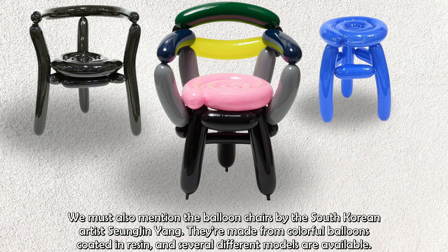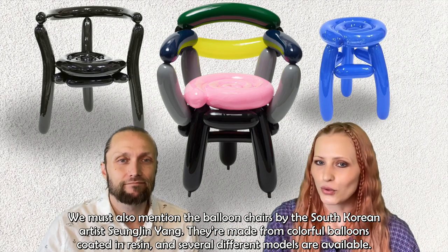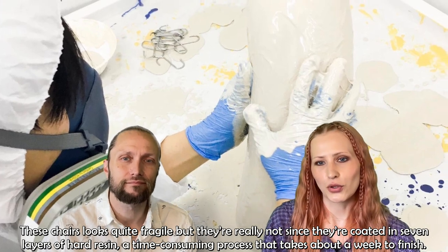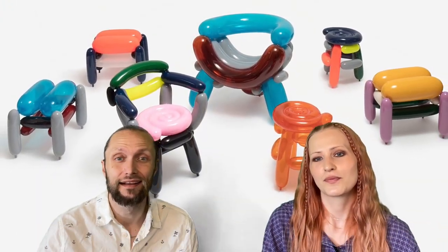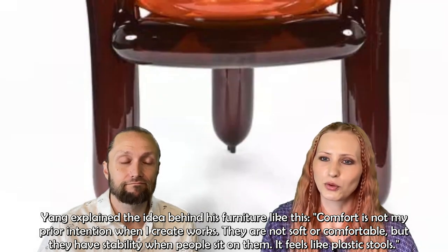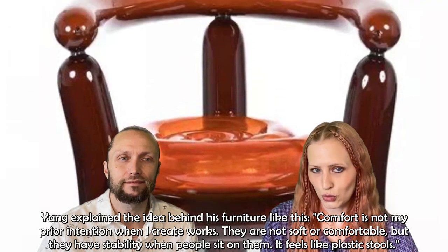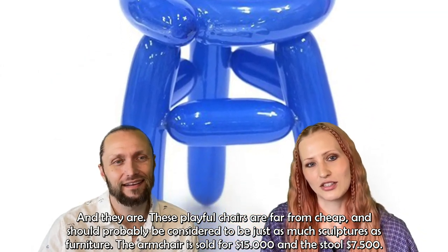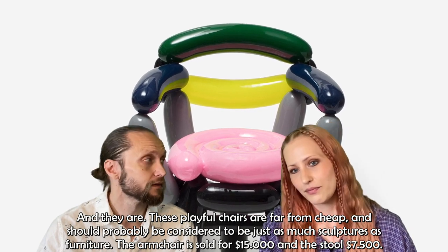We must also mention the balloon chairs by South Korean artist Sungjin Yang, made from colorful balloons coated in resin. Several different models are available. These chairs look quite fragile, but they're really not, since they're coated in seven layers of hard resin — a time-consuming process that takes about a week to finish. Yang explained the idea behind his furniture: 'Comfort is not my prior intention when I create works. They are not soft or comfortable, but they have stability when people sit on them. It feels like plastic stools.' These playful chairs are far from cheap and should probably be considered just as much sculptures as furniture. The armchair is sold for $15,000 and the stool for $7,500.